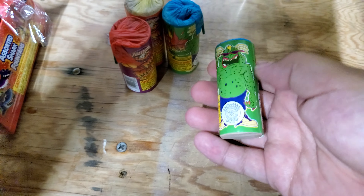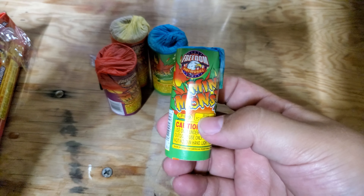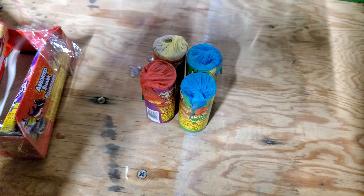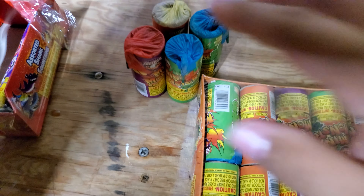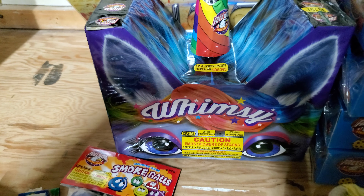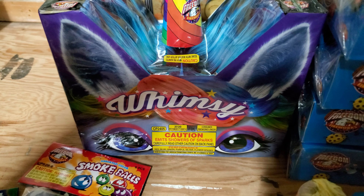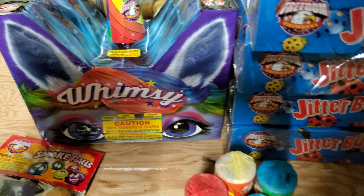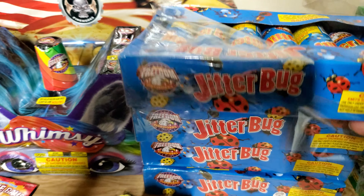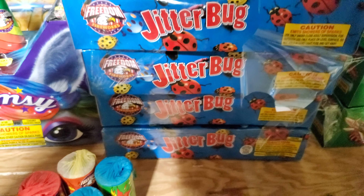These mini monsters from Freedom — they used to be at TNT but now they're at Freedom. I picked up quite a few of those, managed to get like 20 of them, so those are fun, a nice little flair. I picked up a Whimsy — it's the same thing as Humdinger — and grabbed a few packs of these Jitterbugs silent fountains.